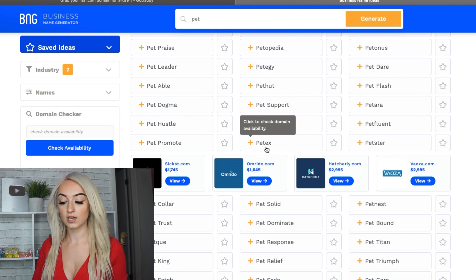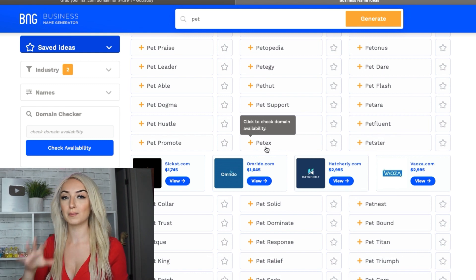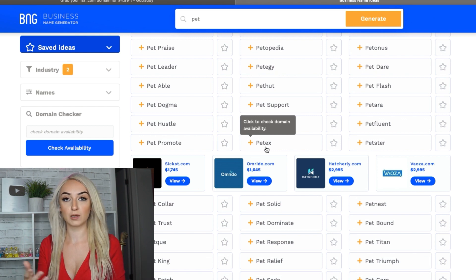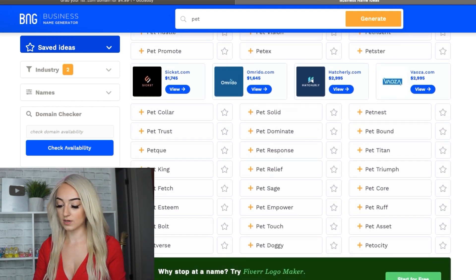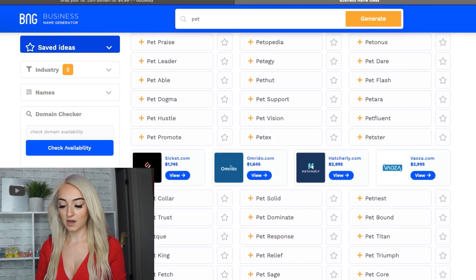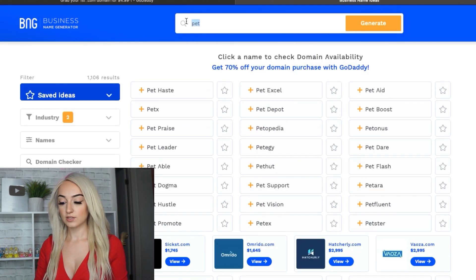PetX — that's really cute. And you can even click to check the domain, because you want to make sure that nobody else is using these names. You can just Google these names to see if anyone else is already using it. Petster — that's cute. Pet Bound — cute. Pet Doggy — I mean there's just so many on here. That's how I get inspiration.